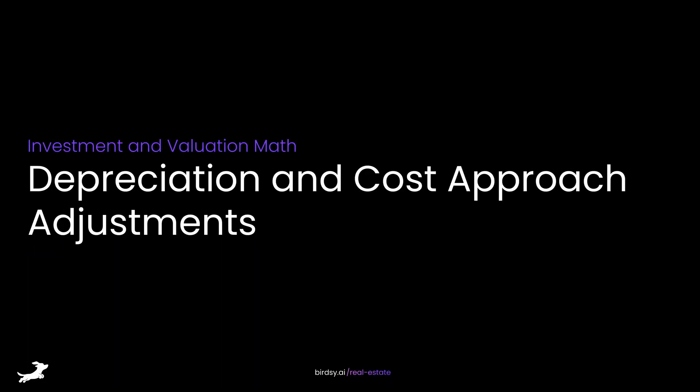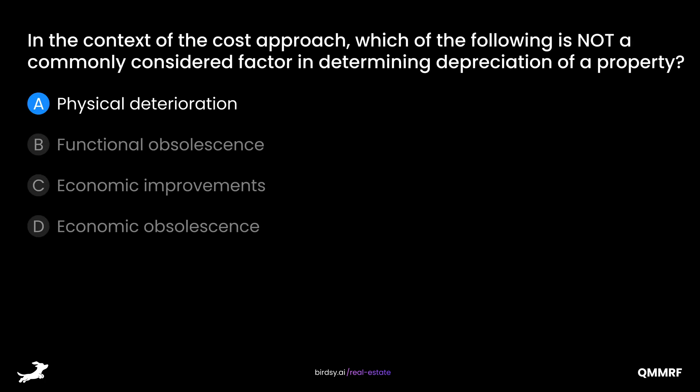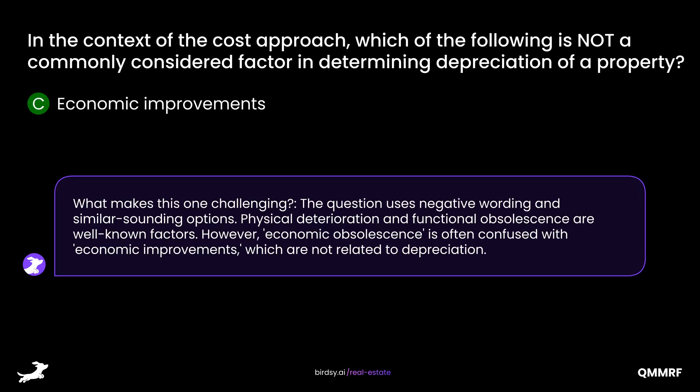Depreciation and Cost Approach Adjustments. In the context of the cost approach, which of the following is not a commonly considered factor in determining depreciation of a property? Is it A, physical deterioration; B, functional obsolescence; C, economic improvements; or D, economic obsolescence? The answer is C, economic improvements. The question uses negative wording and similar-sounding options. Physical deterioration and functional obsolescence are well-known factors; however, economic obsolescence is often confused with economic improvements, which are not related to depreciation.